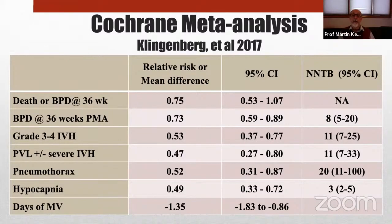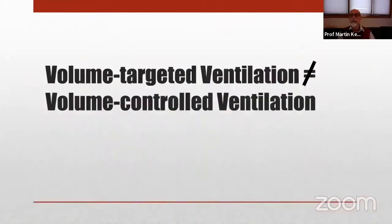These are all pretty impressive outcomes suggesting that we really should be doing volume-targeted ventilation.